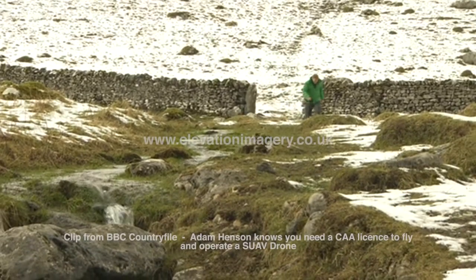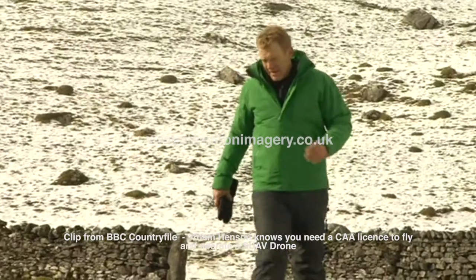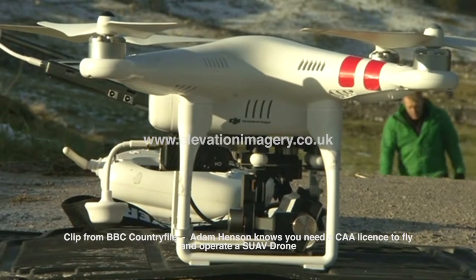Apparently, evidence they were here is in the landscape all around us. But how do we get a look at this evidence? We fly over it — with this bit of kit.